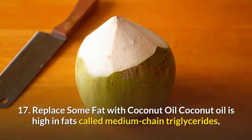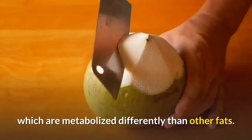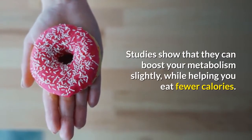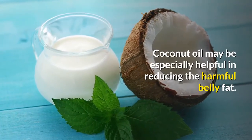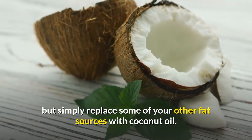Number seventeen: replace some fat with coconut oil. Coconut oil is high in fats called medium-chain triglycerides, which are metabolized differently than other fats. Studies show they can boost your metabolism slightly while helping you eat fewer calories. Coconut oil may be especially helpful in reducing harmful belly fat. Note that this does not mean you should add this fat to your diet, but simply replace some of your other fat sources with coconut oil.